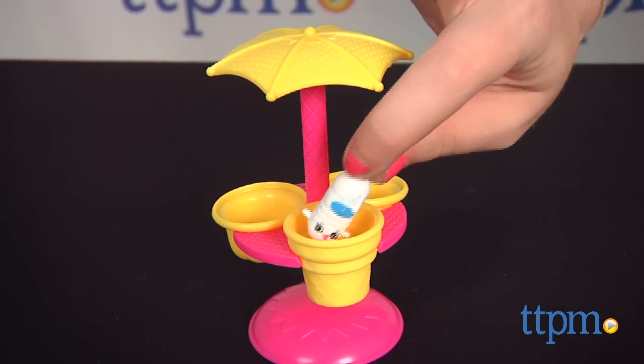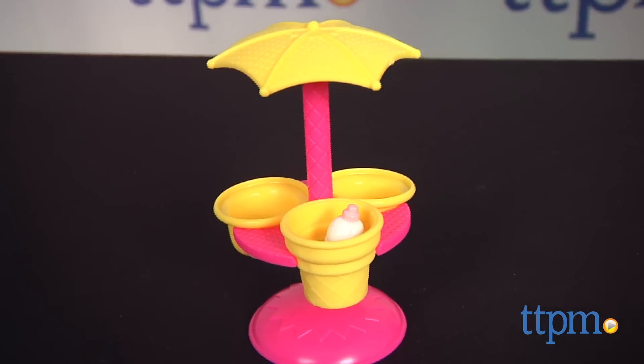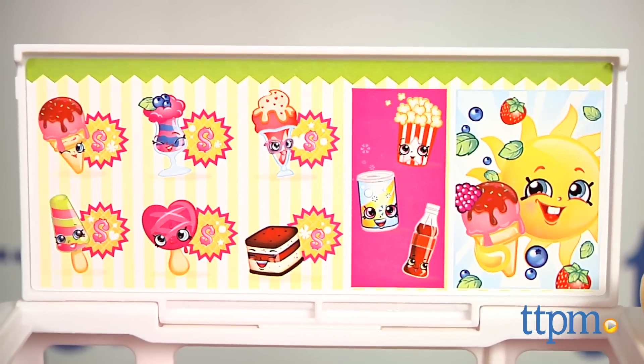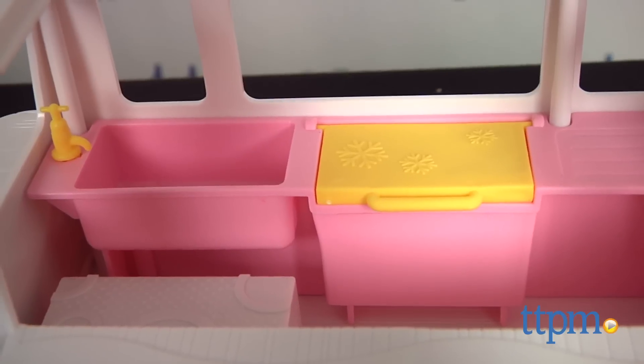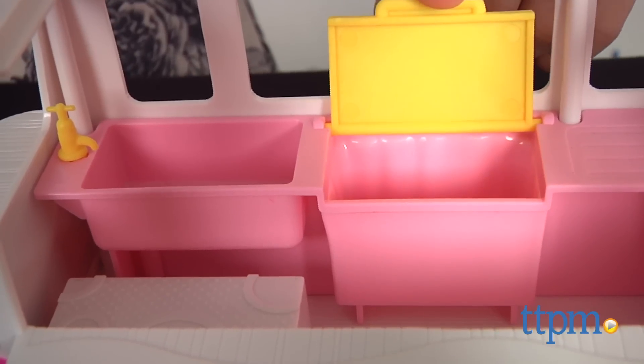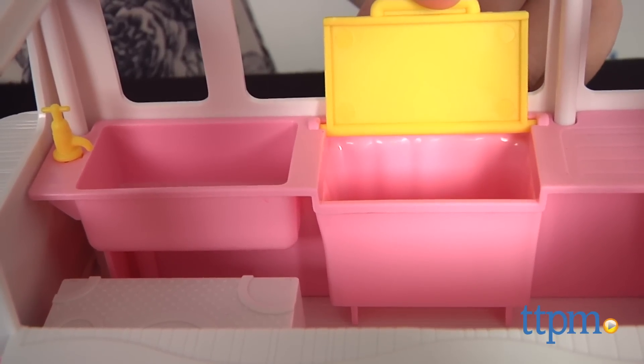Cool off in the shade of the umbrella, where you can seat your Shopkins in its nifty cone holders. You can also put your Shopkins inside the truck and pop up the roof to display some tasty Shopkins treats. Inside the truck, there is a sink and pretend freezer, where Shopkins can also be stored.